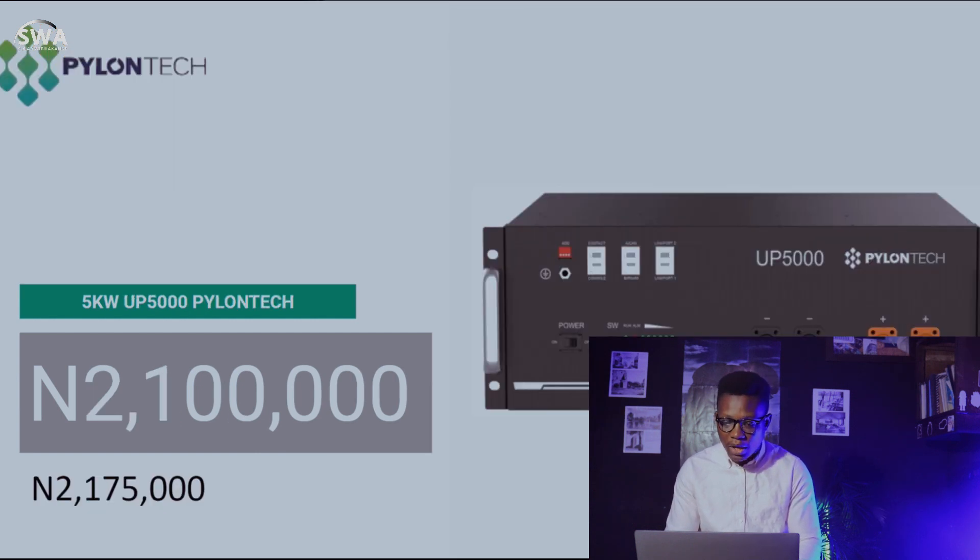We have the Pylontech UP5000 5-kilowatt battery. I posted an unboxing video of the UP5000 recently — go check that out. Last week the Pylontech was 2,175,000 naira. I want to address this: I've been noticing that a lot of people are having issues with the Pylontech UP5000. Many installers don't make the batteries communicate with the inverter, which is a critical step.